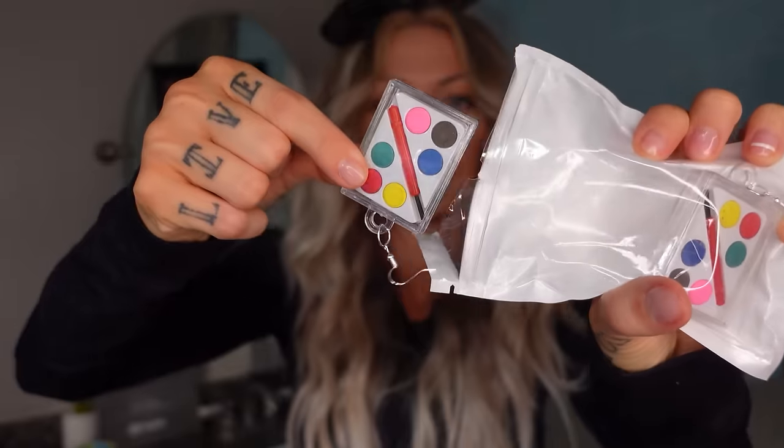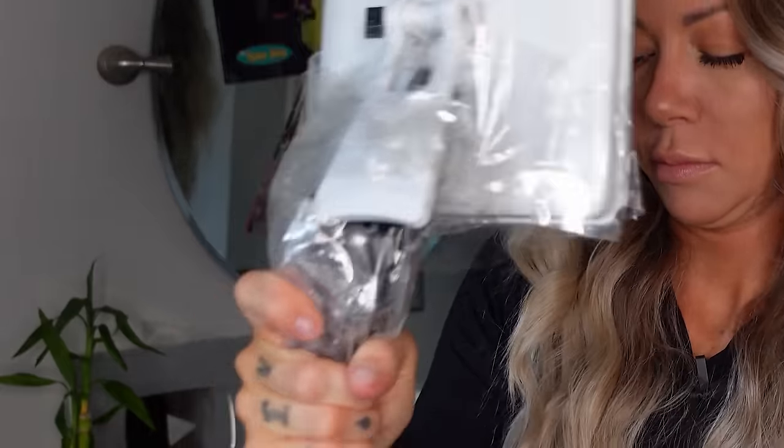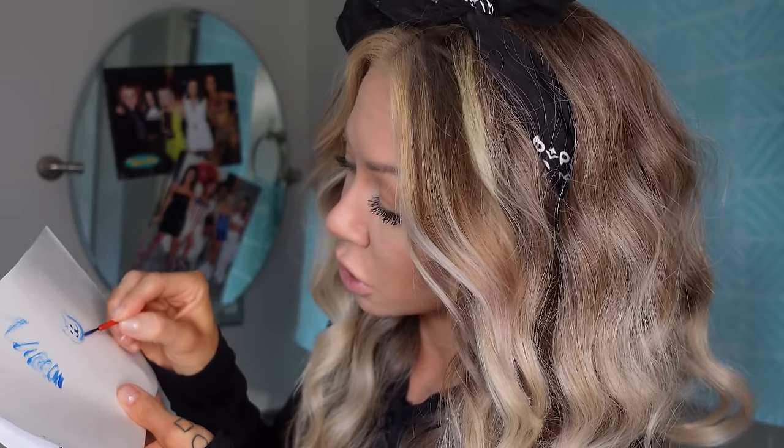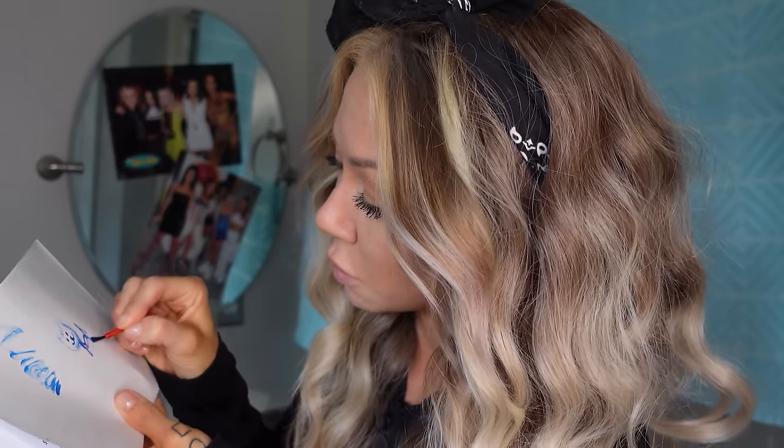First up we have paint set earrings. These are two dollars and seventy cents. Gorgeous — comes with all the primaries. Perfect to just whip these out when you don't want to pay attention to whatever you're supposed to be paying attention to. You can just start Bob Rossing it instead. I love them. Ten out of ten.